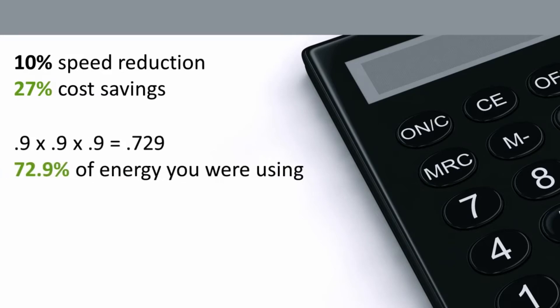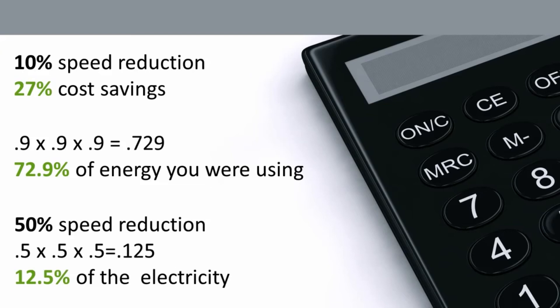Here's how: if you cube 90%, or 0.9, by multiplying 0.9 × 0.9 × 0.9, the result is 0.729. So you are only using 72.9% of the energy you were using before. The difference between that and 100% is your savings — so with a 10% reduction in speed, you save 27%. If you are at half speed, or 30 Hz, the savings are even more: 0.5 × 0.5 × 0.5 = 0.125, meaning you are only using 12.5% of the electricity.